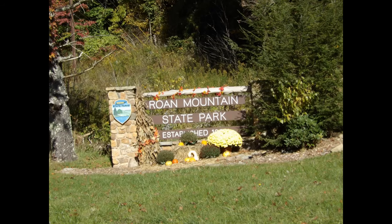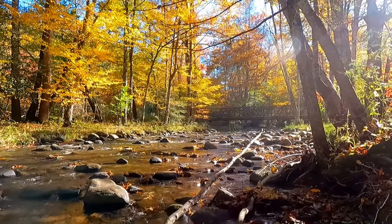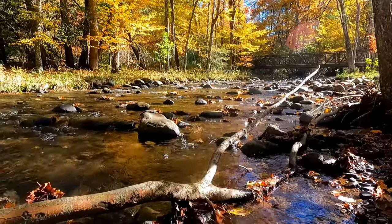Back down at Roan Mountain State Park, we took one final hike of the day — the Riverside Trail. It takes you right along the Doe River, and we got beautiful views of the river and the beautiful fall foliage in the background.